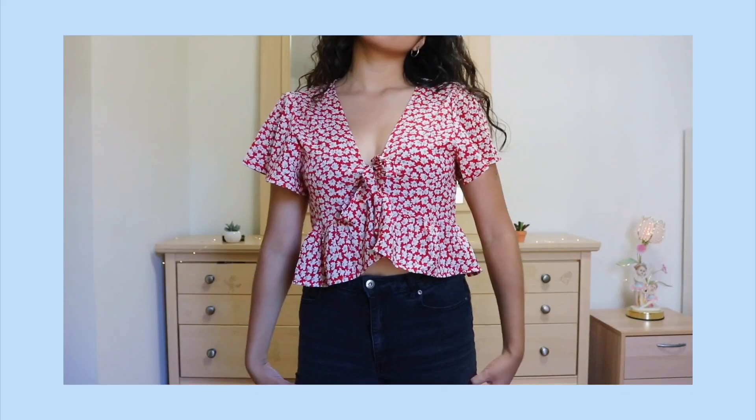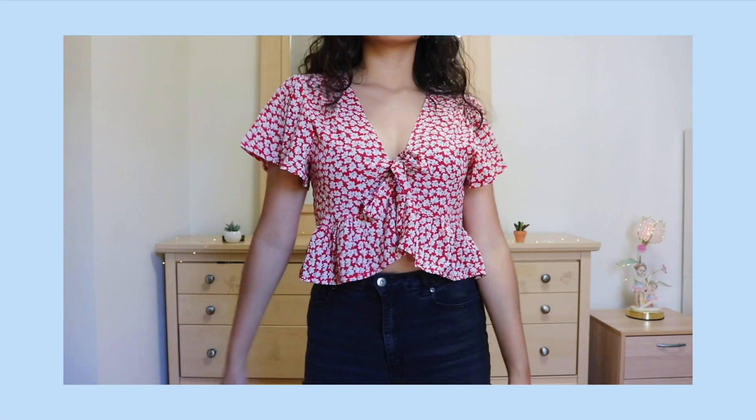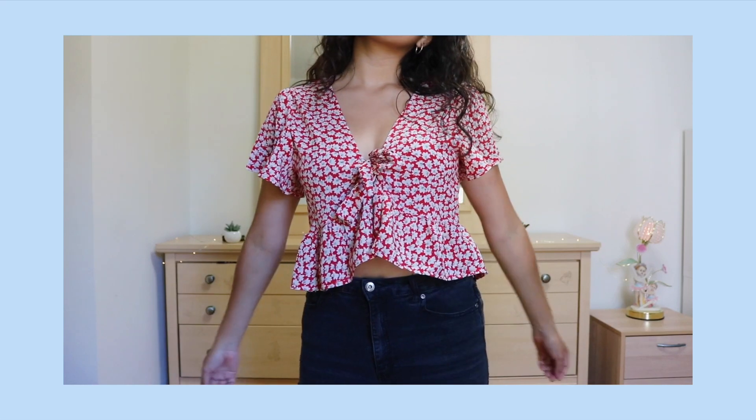The next top I got off of Shein is this floral crop top. It is so cute, so flowy, and I love the detail on the bottom. It ties, so it is like a wrap top — you do have to tie it yourself. But I think it's so cute. I got a small; it's showing some skin, but not too much skin.